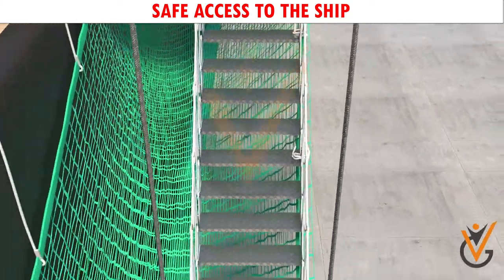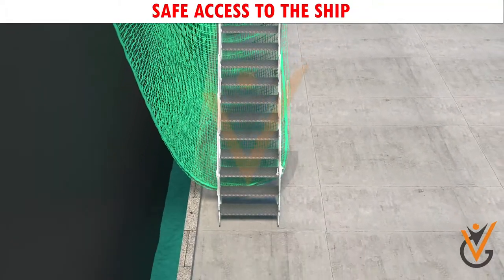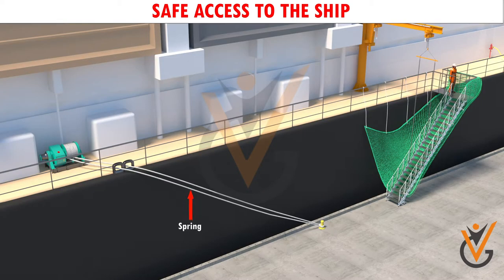When the vessel comes alongside, the gangway should be positioned so that it is free from any obstructions such as bollards or other shore obstructions. The aft back spring should be kept clear of the gangway.